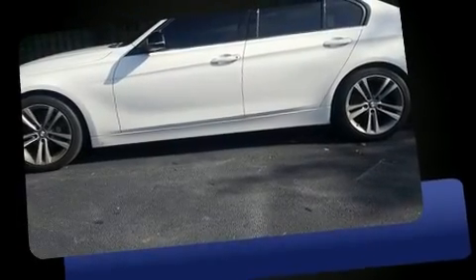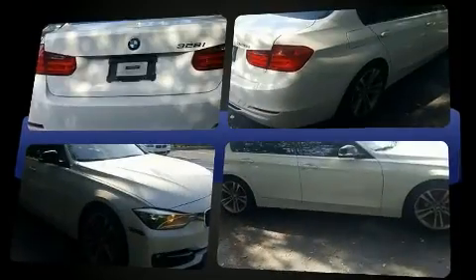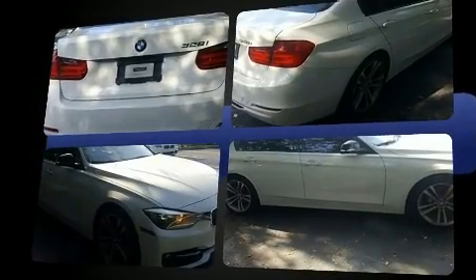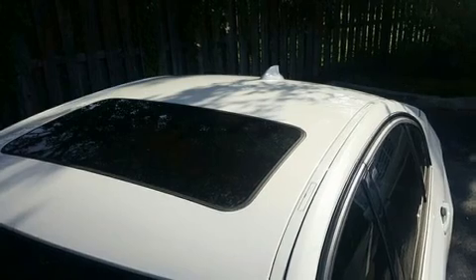The 2014 BMW 328i — this four-door, five-passenger sedan has just recently passed the 30,000-mile mark. The aerodynamic exterior design both looks good and enhances fuel economy, providing a smooth and predictable driving experience. Well-tuned suspension and stability control deliver a spirited yet composed ride.